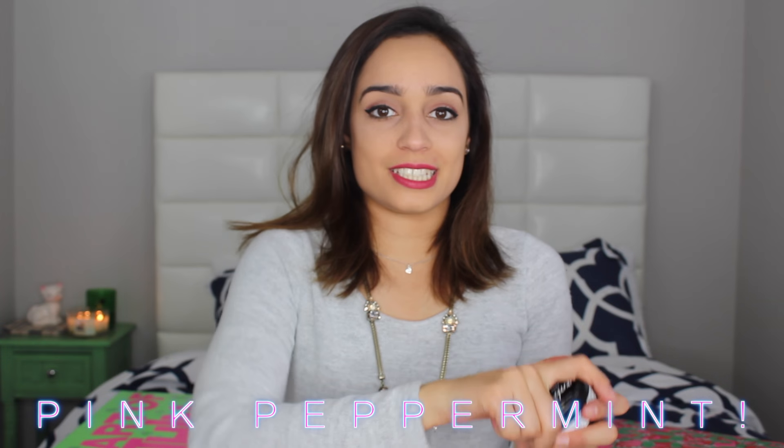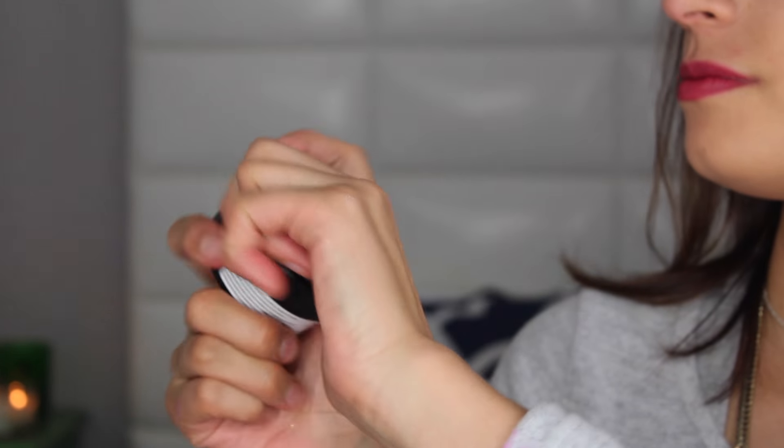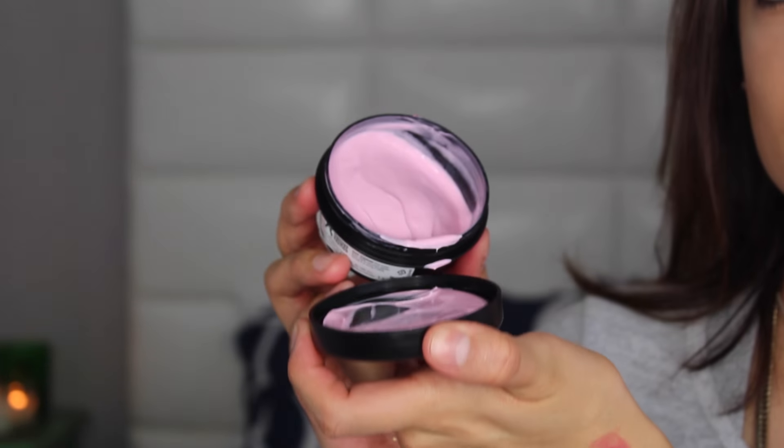Next item is a foot cream and it is called Pink Peppermint. I've already tried this out and I really really like it. It smells like a candy cane — very cool. It's very pink and really cute. This smells of peppermint, reminding me very much of candy canes. It is very moisturizing.